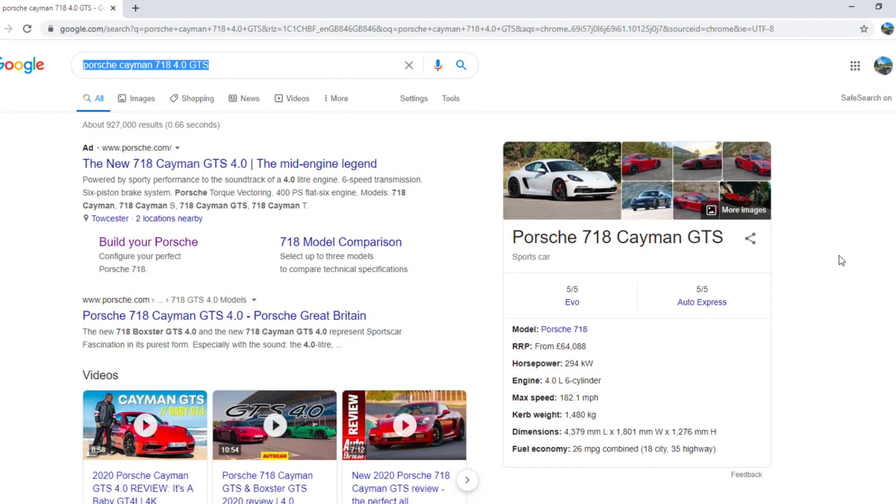So you're on Google, you type in Porsche Cayman 718 4 litre GTS - quite specific - and you get a few results. You get the Porsche website and the new 718 Cayman GTS 4 litre, the mid-engine legend. It says: powered by sporty performance to the soundtrack of a 4 litre engine, 6-speed manual transmission, 6-piston brake caliper, Porsche torque vectoring, 400 PS, flat 6 engine.